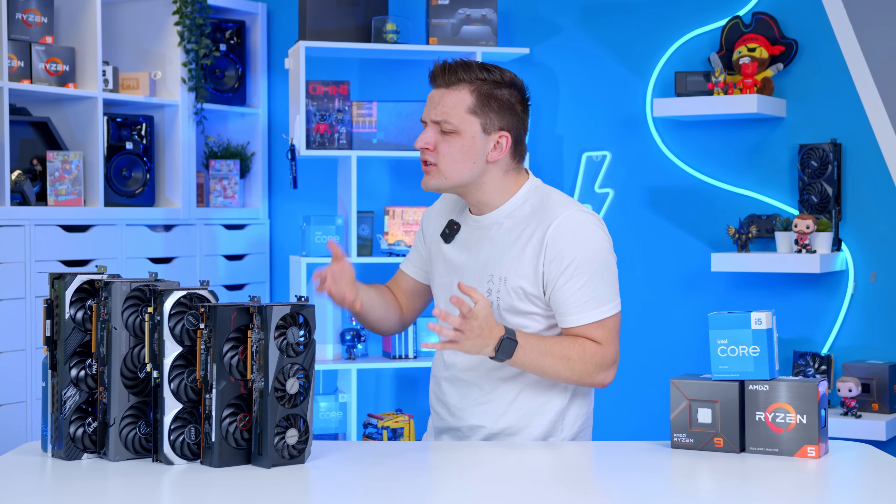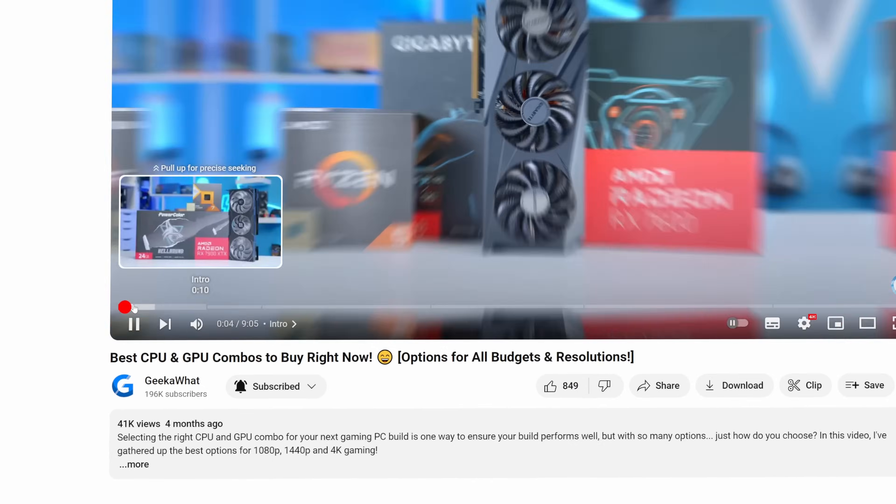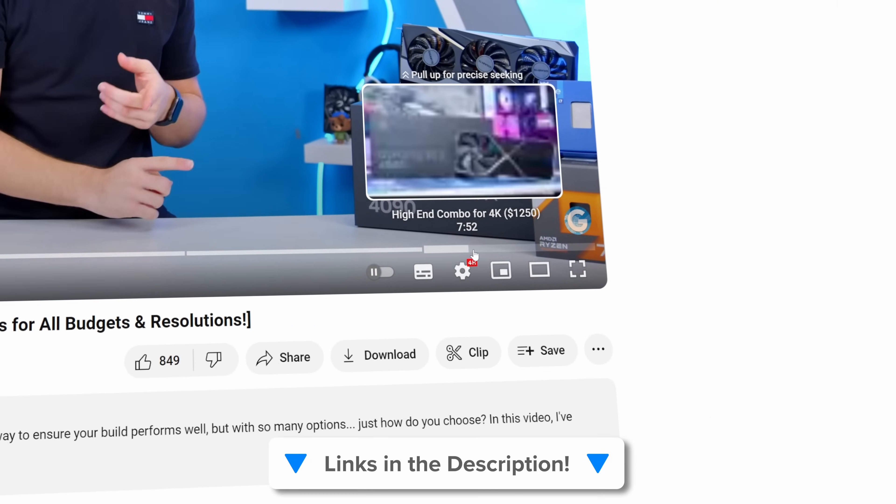Before I dive into the combos, it's important to talk about why the right pairing is so important. Feel free to use the timestamps below to navigate through this video, and you can find links to all the products mentioned today in the description too.